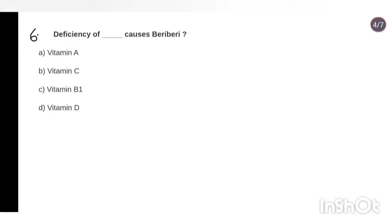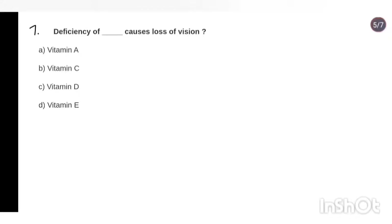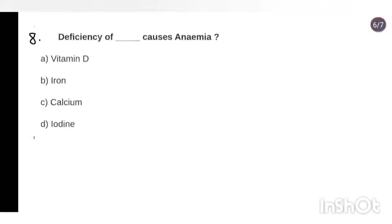Question 6: Deficiency of which nutrient causes beriberi? Answer: Vitamin B1. Question 7: Deficiency of which nutrient causes loss of vision? Answer: Vitamin A. Question 8: Deficiency of which nutrient causes anemia? Answer: Iron.